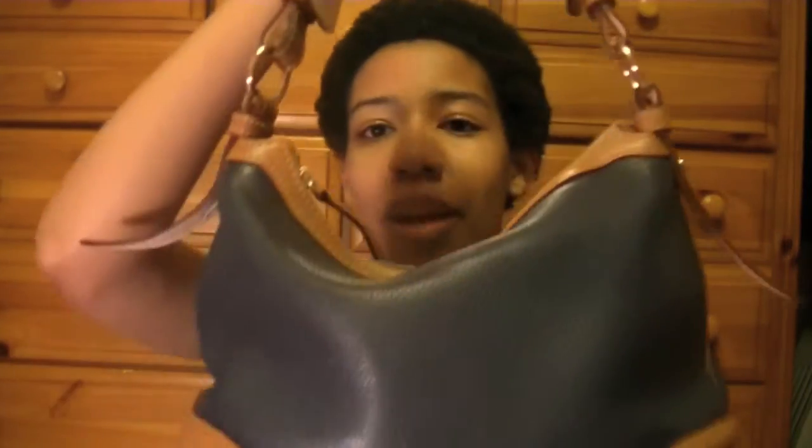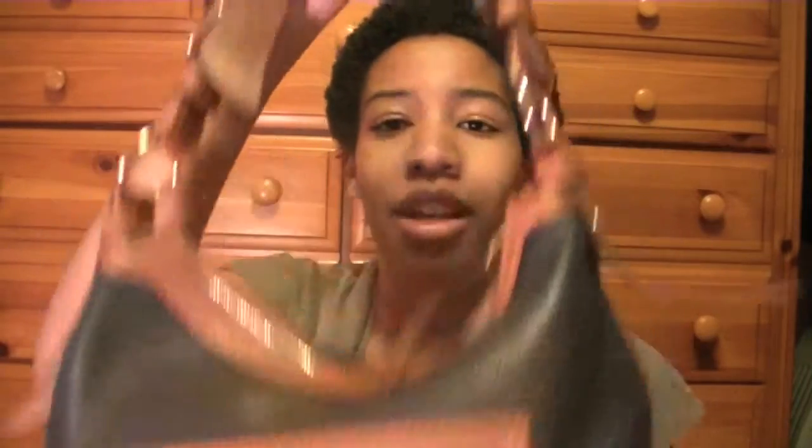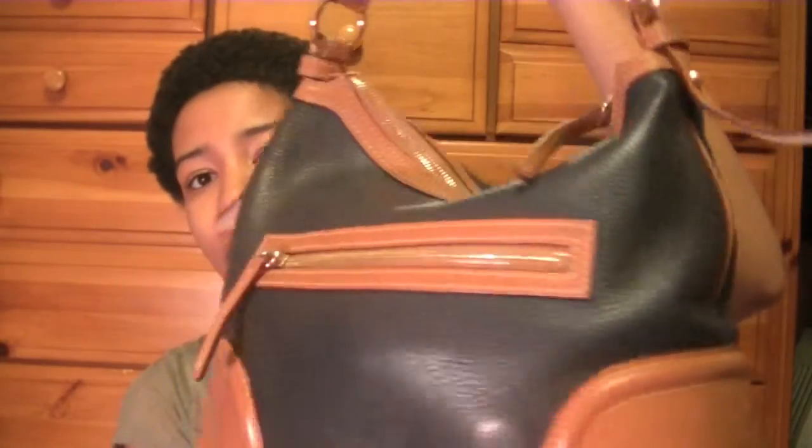My other favorite is technically a yearly favorite in a way. I've had this bag since I turned 21 — my mom got it for me. It's a Dooney & Burke bag, and these hold up so beautifully. I already know I'm going to have it for a very, very long time. So thank you, mom, if you ever see this.